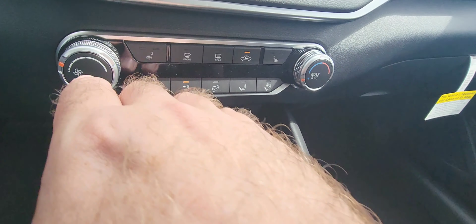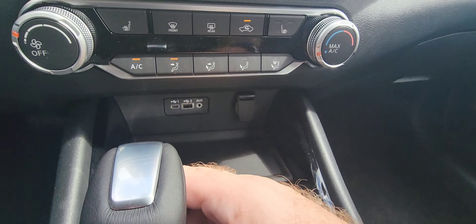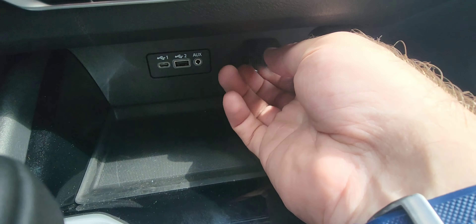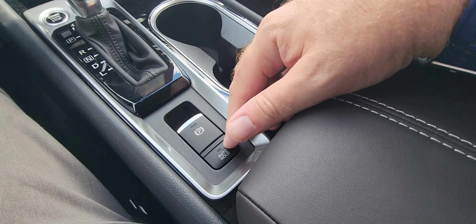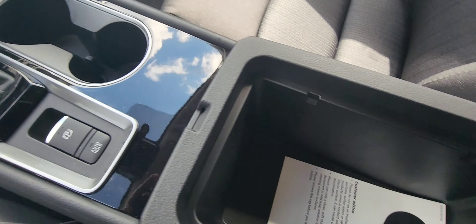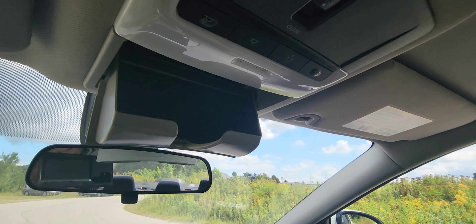We'll show you the climate controls. This SV does have heated seats for both passenger and driver. There's your USB ports right there, charging station right there, push start — so there's your start-stop button. Your brake assist is right there, your parking brake's right there, cup holders, and a big cavernous center console.